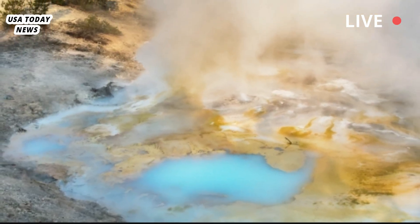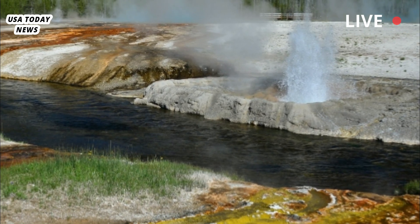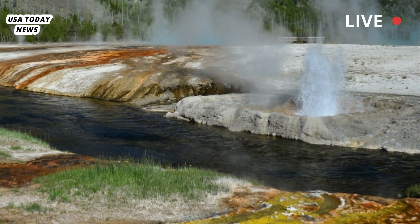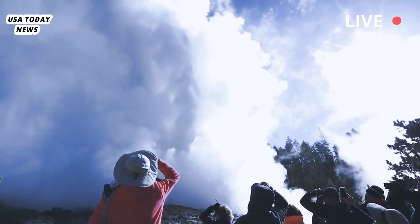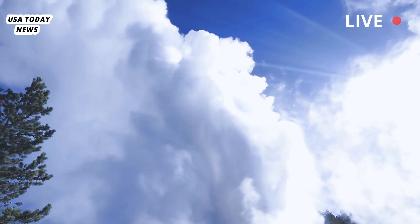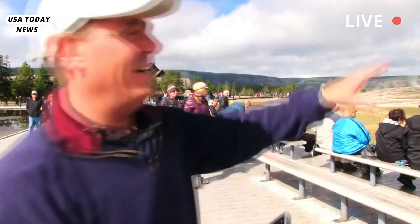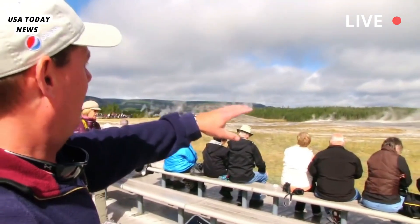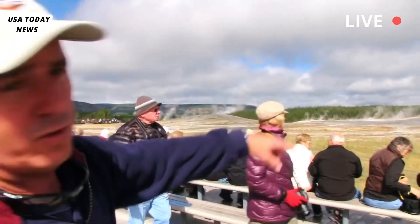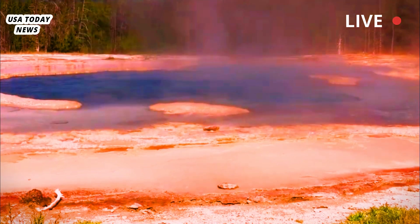Doublet Pool, as the name suggests, is a pair of hydrothermal pools connected by a small notch. This pool can be comfortably placed on half of a tennis court. The pool is located on Geyser Hill in Yellowstone National Park, across the Firehole River from the hotels, visitor center, and parking lots that surround Old Faithful.